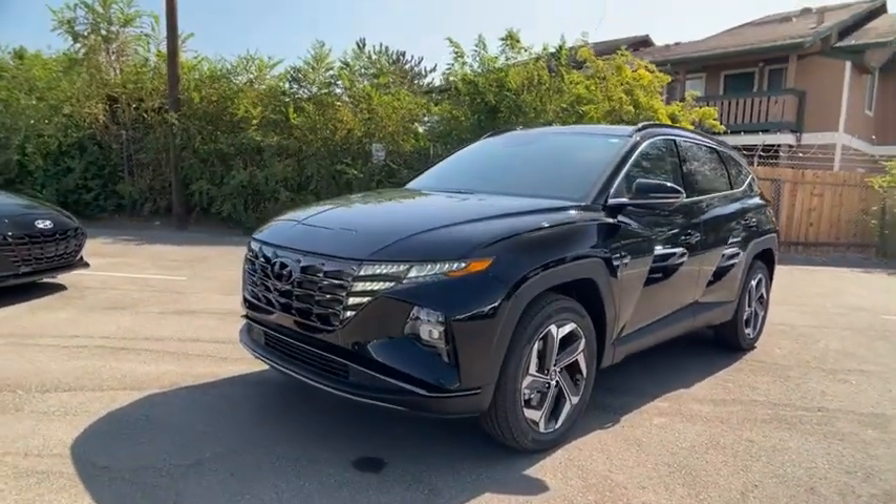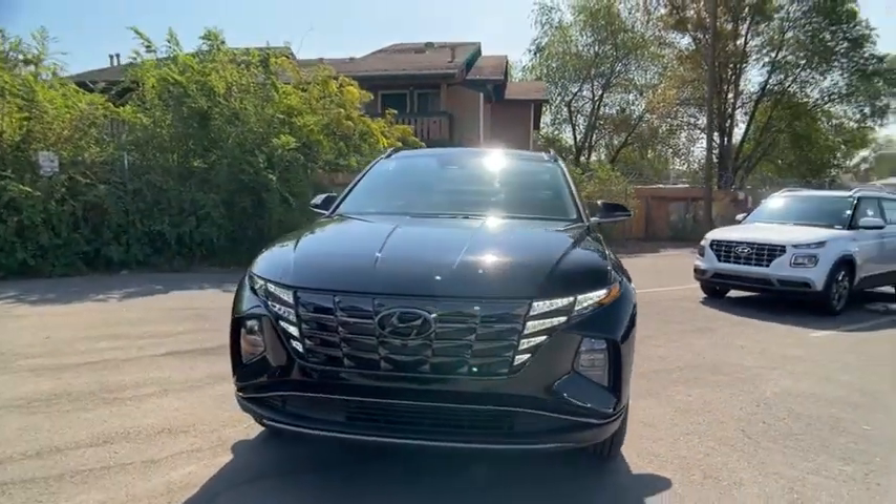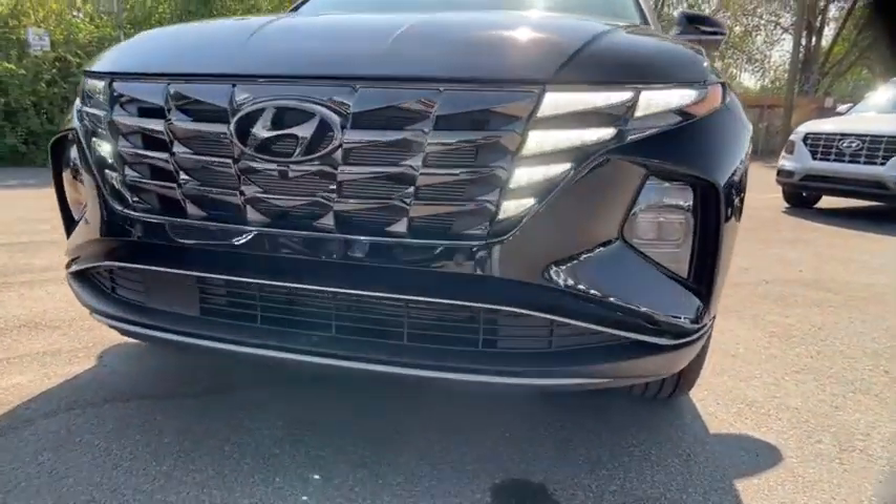Aluminum wheels, ABS four-wheel, four-wheel disc brakes, cruise control, AM-FM stereo radio, auto-off headlights, premium sound system, universal garage door opener.